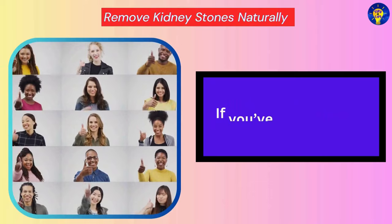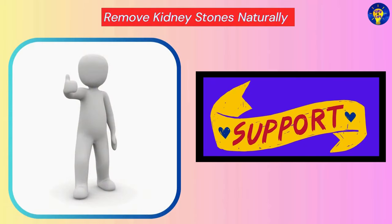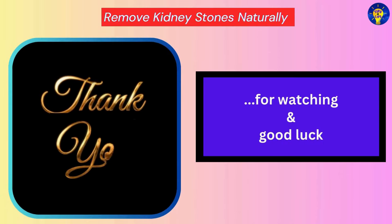If you found valuable insights in this video, show your support by subscribing to our channel to get notified whenever we upload other videos about enriching tips for life. Thank you for watching, and good luck.